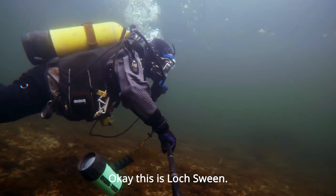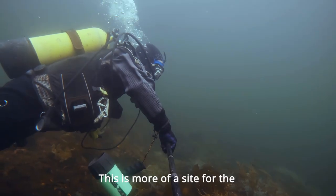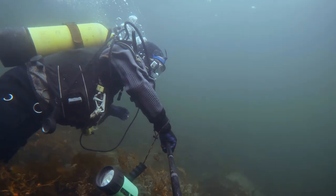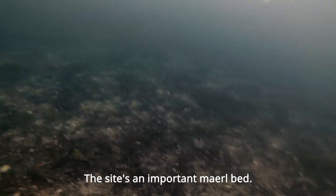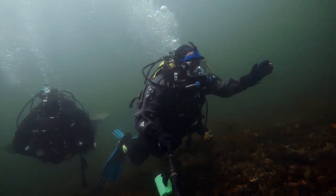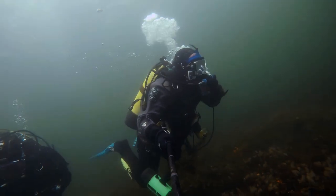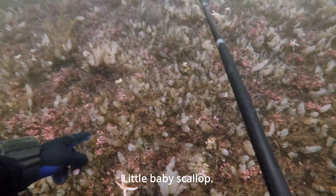This is Lauswene. This is more of a site for the marine biologists. This site's an important maerl bed. Little baby scallop.